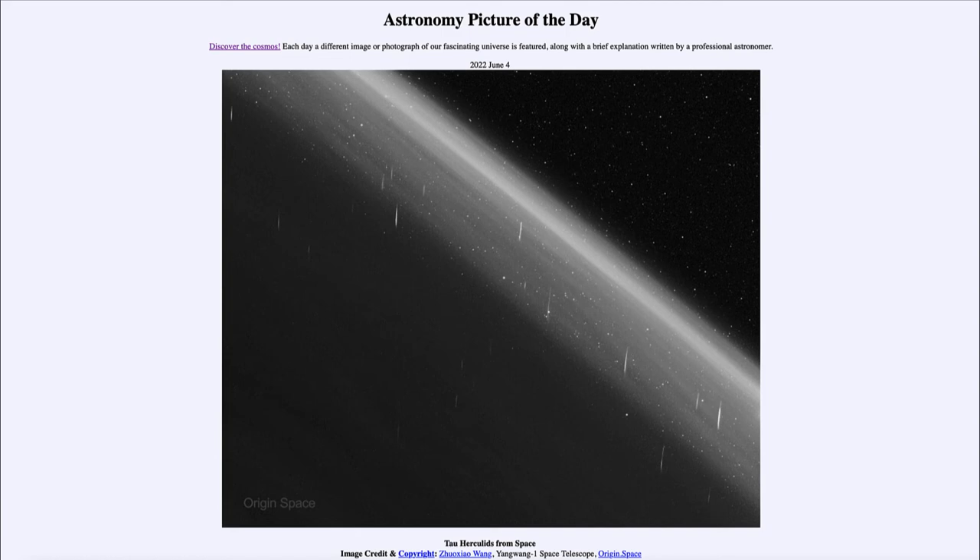It was a relatively strong shower this year because we were going through a stream of debris from a comet that had been disintegrating, so there was lots of material. Unfortunately not a lot of bright meteors, but here we see a number of them easily seen from space — in fact far too faint to have been picked up from Earth. Not all meteors can be seen from Earth; only the brighter ones. Observations from space allow us to see far more meteors than we would have seen from the ground.